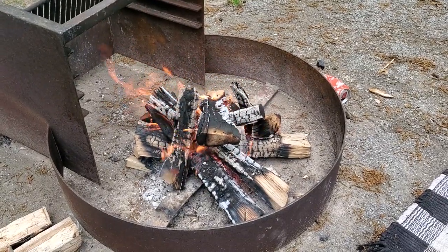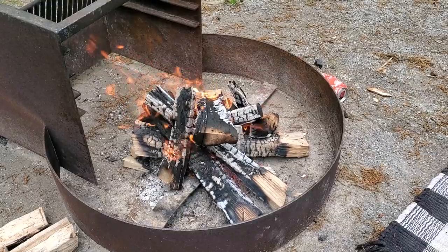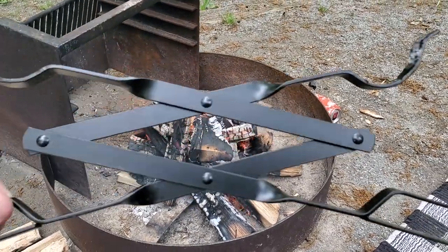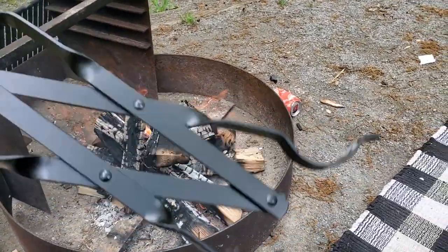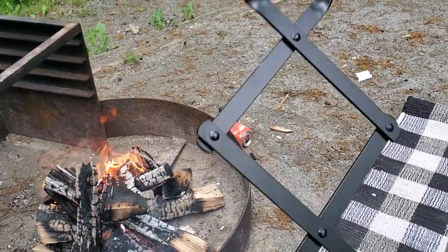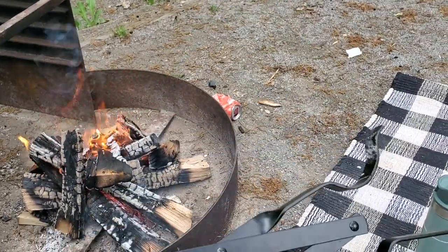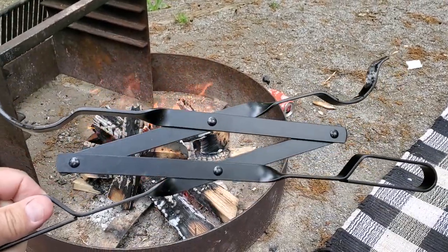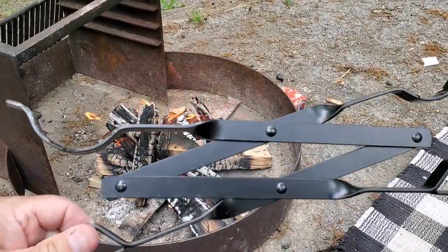Got a fire going and I just wanted to show you a couple of new things that Ali and I got for our camping trips. I got these extendable tongs for moving the firewood around — got these for Christmas. These things have been great. The nice thing is look how small they are once you fold them up, which is great for putting in the camper.